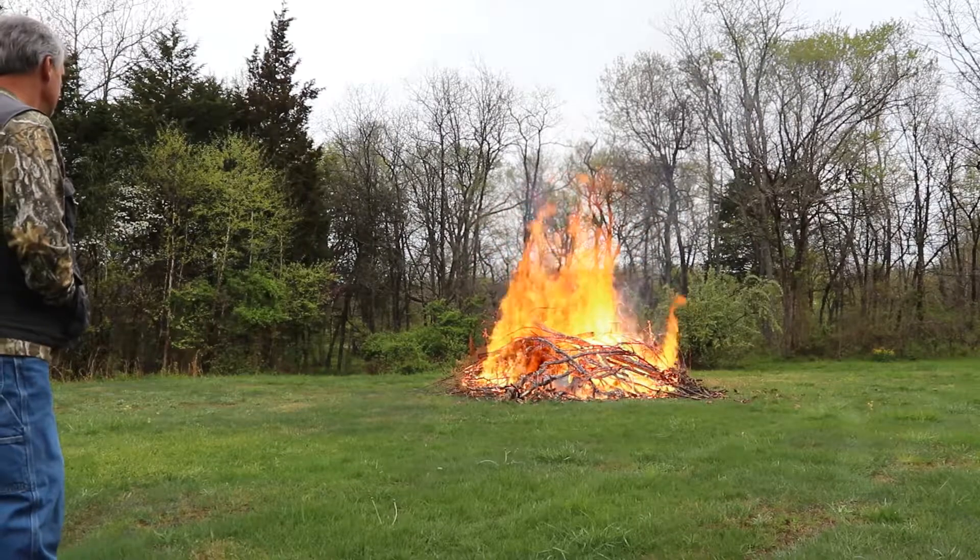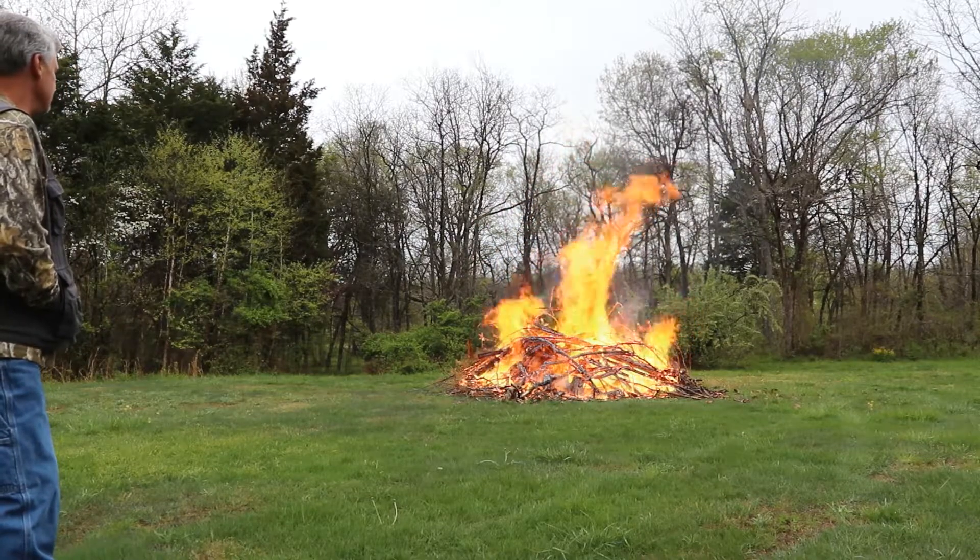It's going to be nice to have that brush pile out of the lower part of the yard here too, especially for mowing grass.